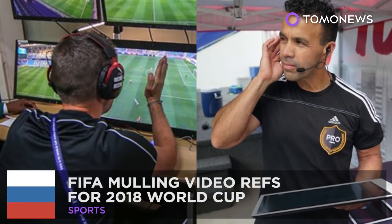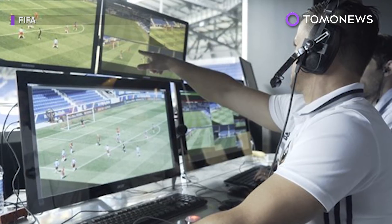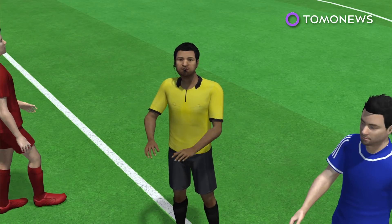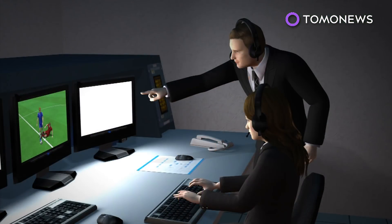Video refs are coming. The 2018 World Cup is probably going to be chock full of VARs. If a game is to be delayed, the referee must perform the TV box signal to make it clear the video assistant referee is watching.